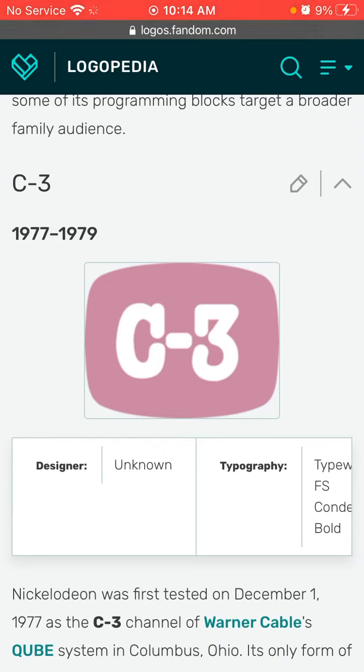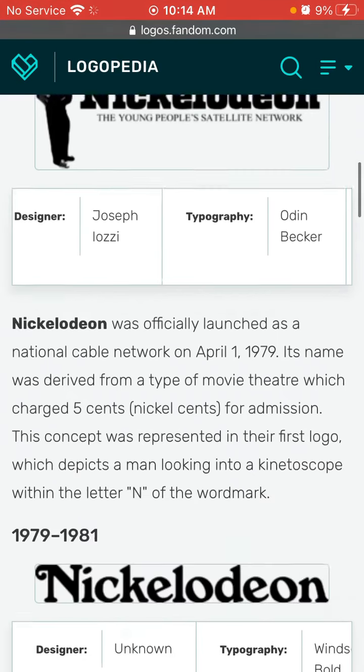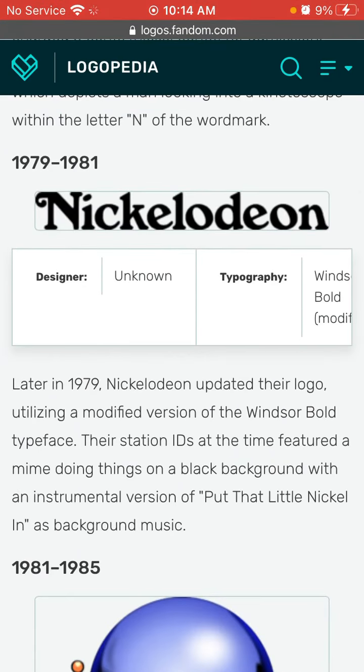1977 to 1979: we have C-3 in white text and a pink television square thing. In 1979, we have 'human', 'Nickelodeon', and 'the young people's satellite network' in black text.